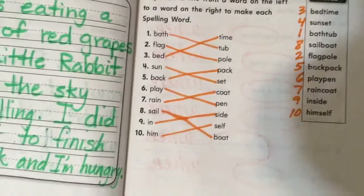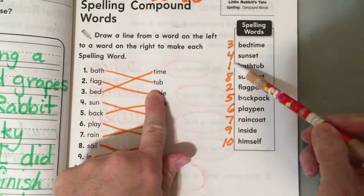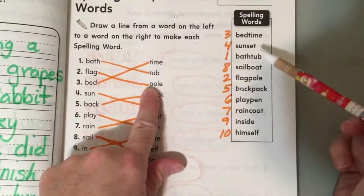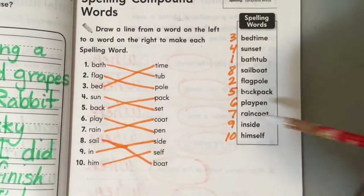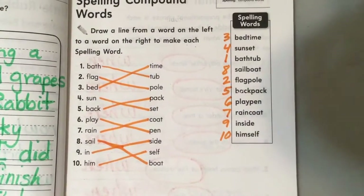Pretty easy. Pause the screen to check it against mine. You can see bathtub — I labeled it number one. Flagpole — I labeled it number two. Pause the screen for an answer key, and moving on.